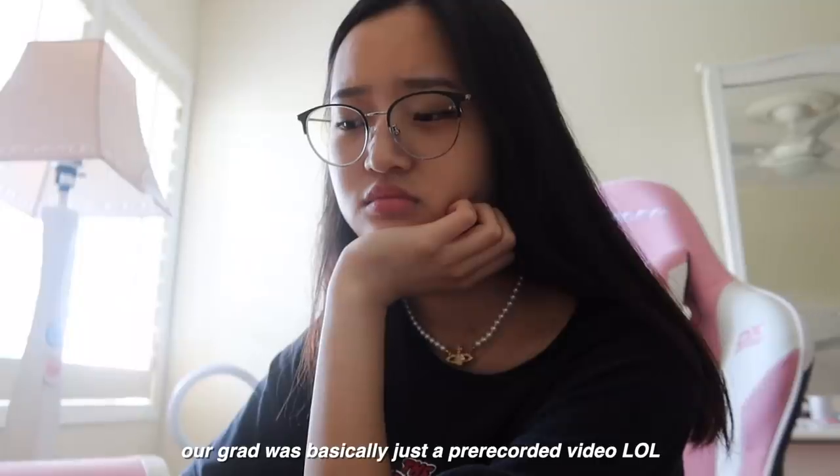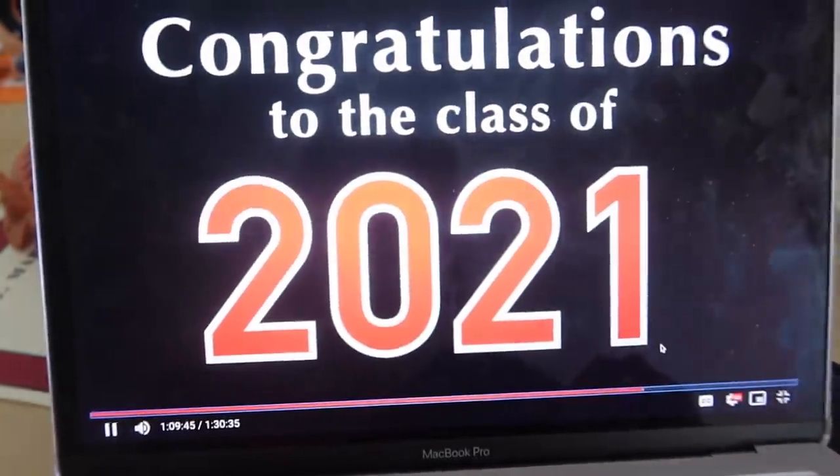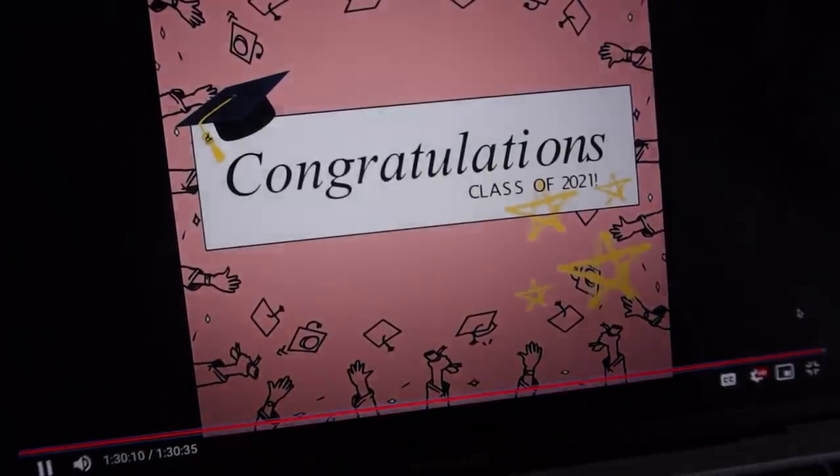The online graduation ceremony: 'This award goes to... well done. I would like to thank you for virtually attending this afternoon's graduation ceremony — congratulations to our 2021 graduating class.' This was so sad. Done with high school — we literally just skipped through the one-hour video.